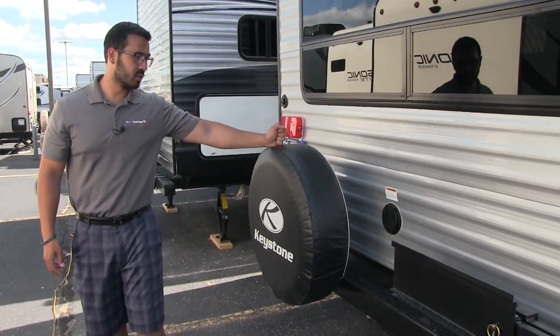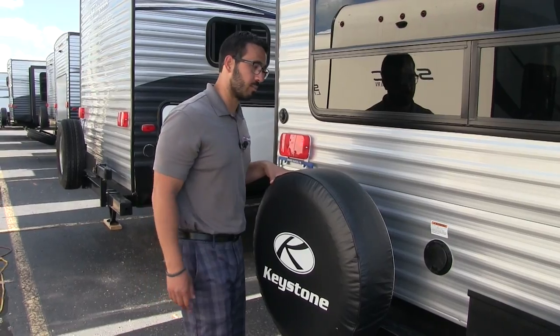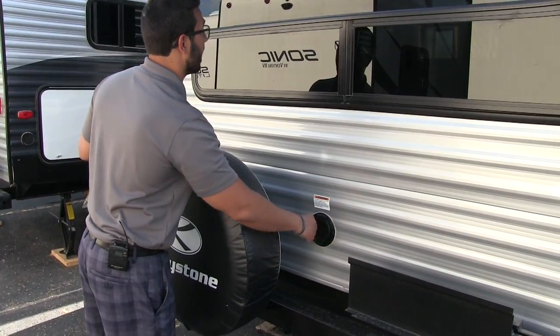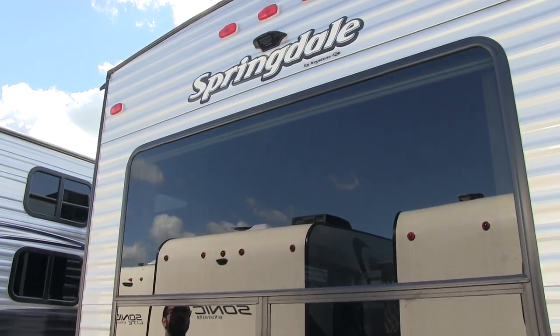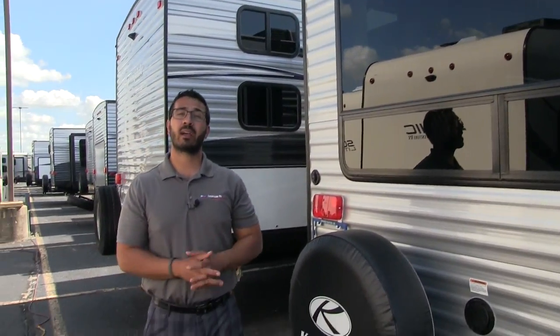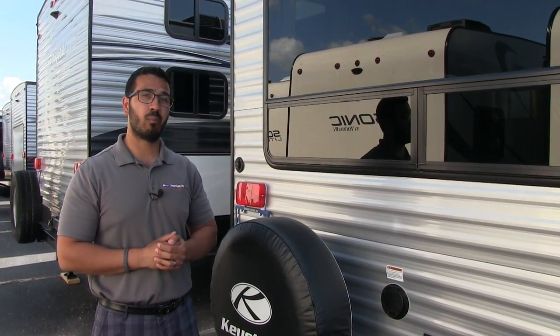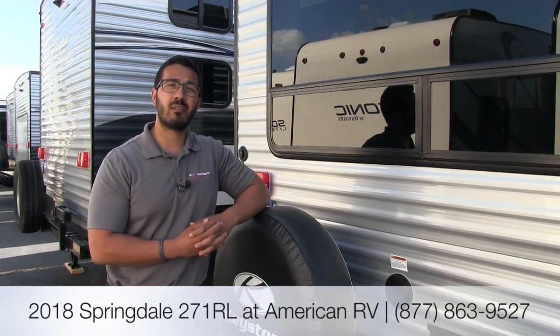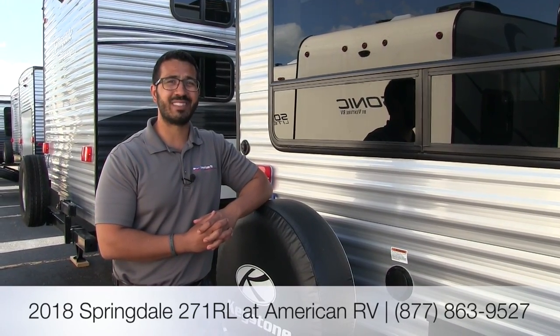Right here is your spare tire with a cover to help protect it from the elements — hopefully you never have to use it, but it's nice knowing it's right back there. The electrical cord is tucked away in the back. You can see how nice and big the rear picture window is from the outside. Right above that, this unit is prepped for a backup camera — it's basically plug and play to install, so you can see what's behind you while backing up. That pretty much wraps it up — this is the 2018 Keystone Springdale 271RL with the Kona interior. For price and availability, give us a call at American RV or visit AmericanRV.com. Thanks for watching — I'm Ian Baker, and I can't wait to see you on the road to freedom.